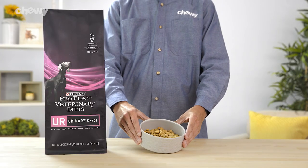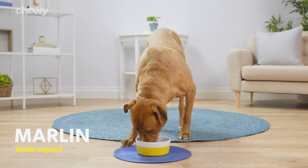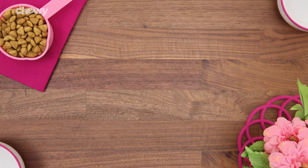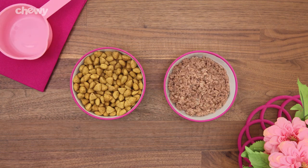Not only does this formula help promote urinary health, it has a great taste that your pet pal will love. Plus, Purina has got your pup covered with both dry and wet recipes available.